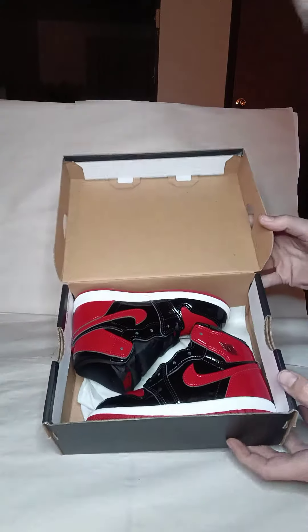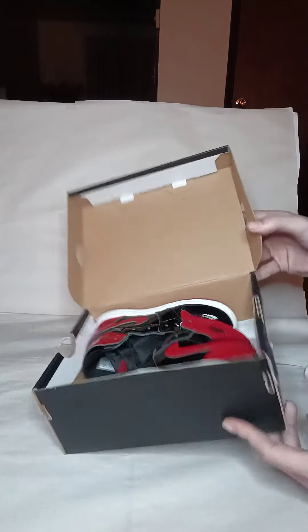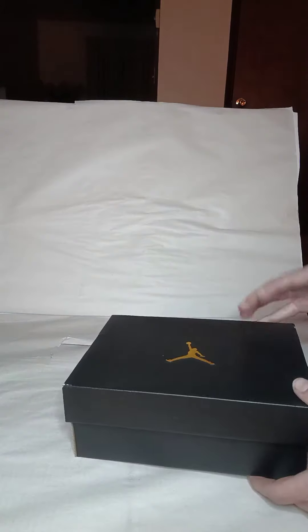Let me know if you were able to cop in your size, or even if you were able to get a pair at all, let me know. Too bad I wasn't able to get my size, but I got this from the sneakers app — better than nothing. Thanks for watching and have a nice day.